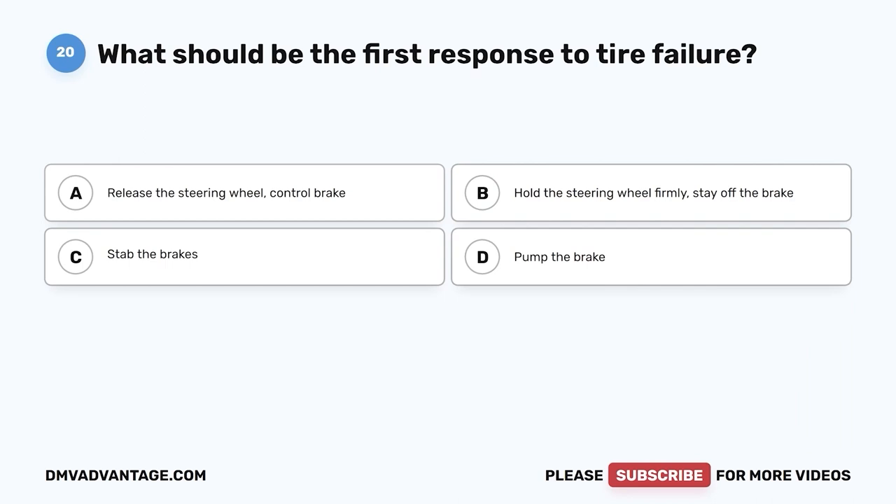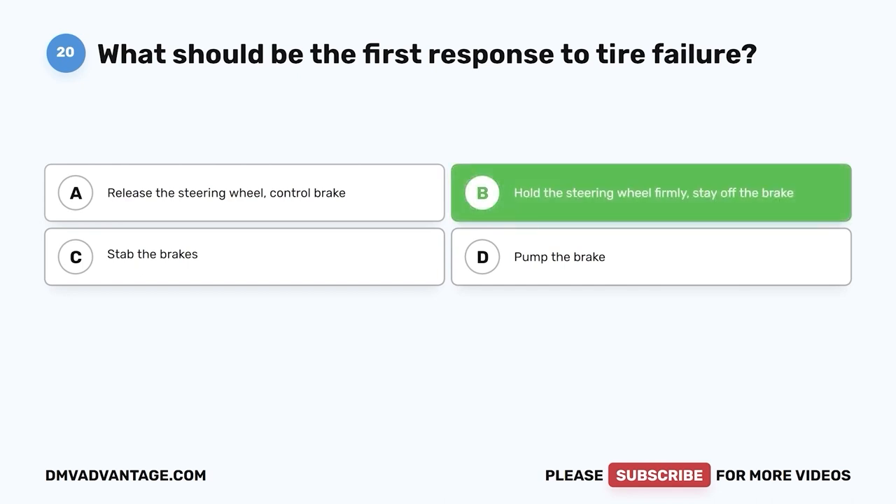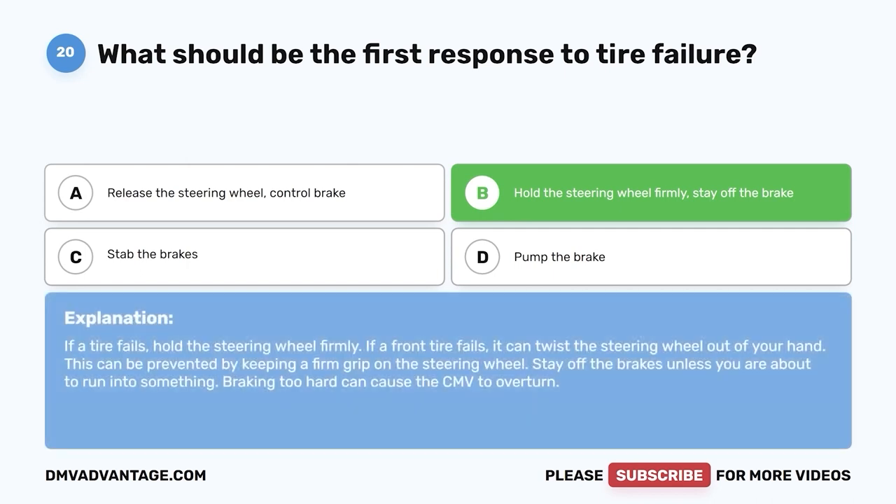Question twenty: What should be the first response to tire failure? A, release the steering wheel and control brake; B, hold the steering wheel firmly and stay off the brake; C, stab the brakes; D, pump the brake. The correct answer is B. If a tire fails, hold the steering wheel firmly. If a front tire fails, it can twist the steering wheel out of your hand — this can be prevented by keeping a firm grip. Stay off the brakes unless you're about to run into something, as braking too hard can cause the CMV to overturn.